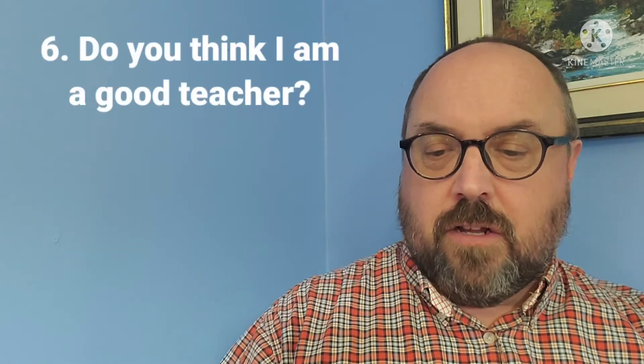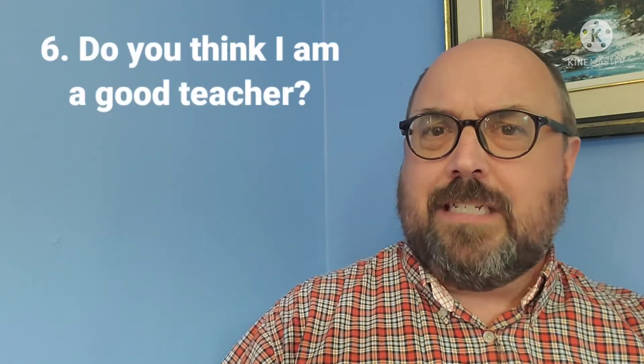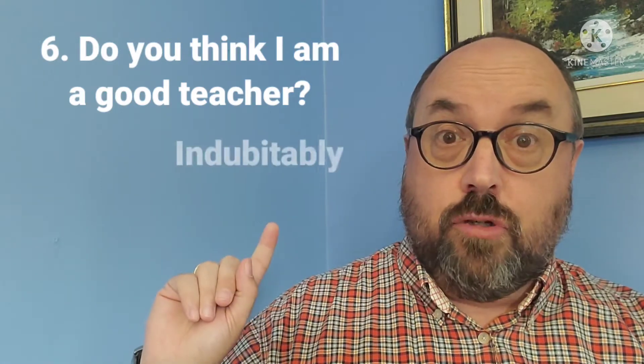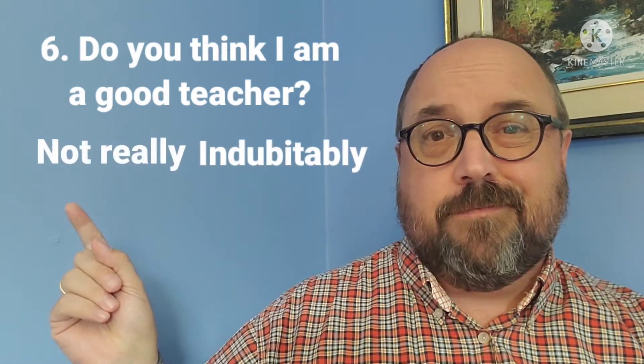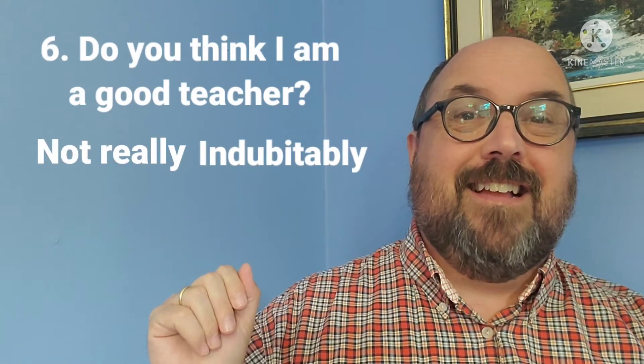Question number six: do you think I am a good teacher? You can say 'indubitably' or 'not really.' And here's my picture afterwards. In case you didn't know, 'indubitably' means without question.